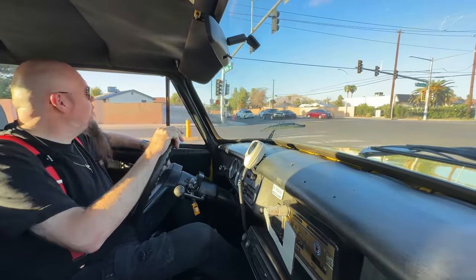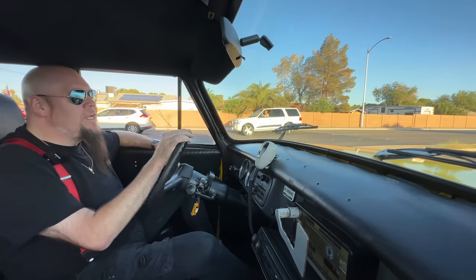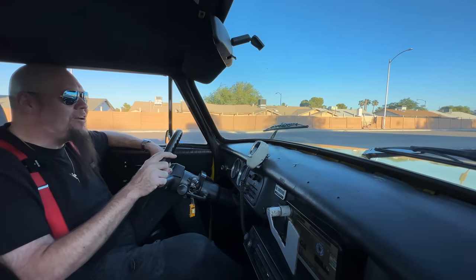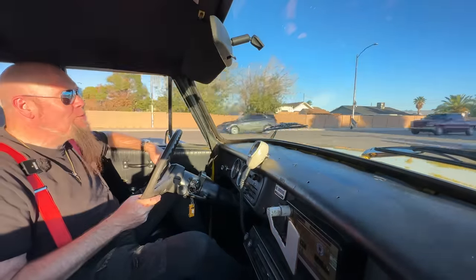Unfortunately, most of the apps out there like Uber, Lyft, Turo — they don't allow cars this old. But I guarantee you that if I started doing Uber and Lyft in this thing, people would be thrilled — they would think it's cool as hell. Tell me in the comments: if your Uber or Lyft showed up and it was one of these, would you think that's cool or would you be annoyed?